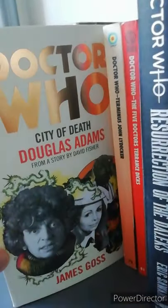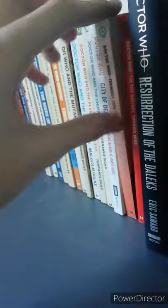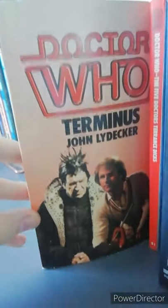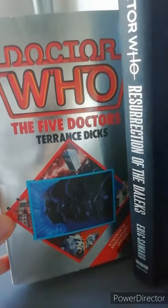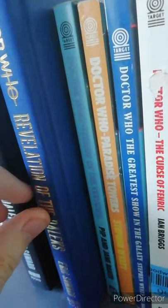Then it's Doctor Who the City of Death — another BBC re-release. Then Doctor Who Terminus, where the cover is absolutely shocking. Next we have Doctor Who the Five Doctors with a fantastic cover, all silver with the five faces of the five doctors. Next we have Doctor Who Frontios. And this is a hardback version of Resurrection of the Daleks — I've saved the front cover because it was getting damaged and I had to remove it.